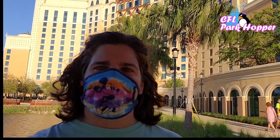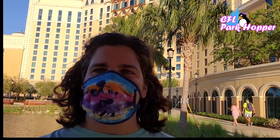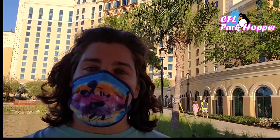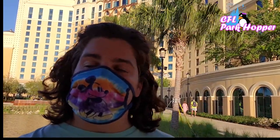Hey everyone, CFL Park Hopper here and today I'm at Disney's Coronado Springs Resort. I'm here to check out the resort and see if this is somewhere you would want to stay on your next trip. Let's go check it out.